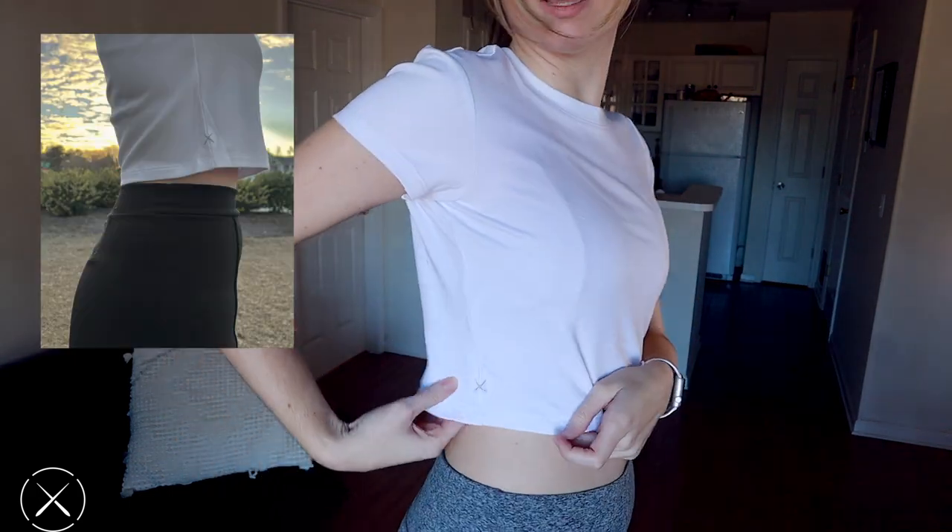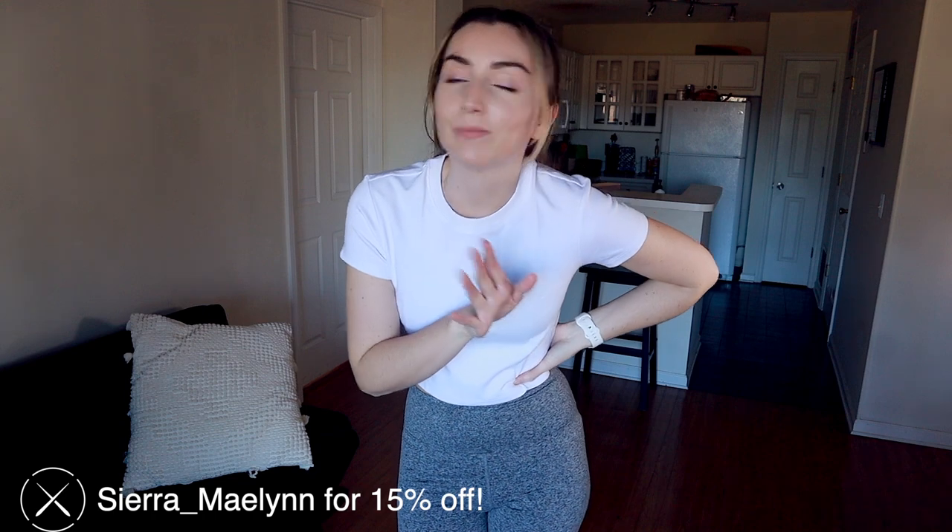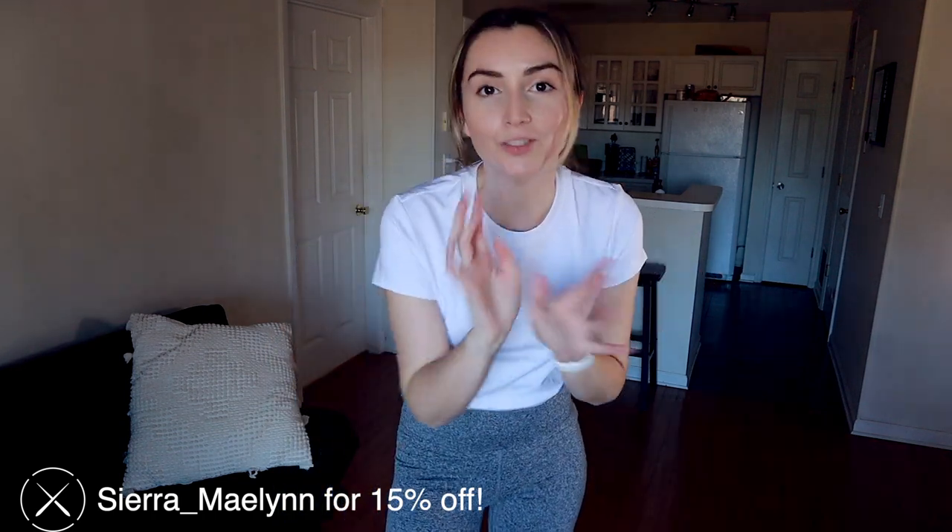You saw casual, you saw dressy — now let's look at sporty. Here is the last outfit. This is the shirt we unpacked from Cuts. I love the color, the feel, and their logo on the side — it's so sleek and simple. I'm obsessed. This is something I would personally wear to the gym. It looks good on my body type because it's high-waisted and cinches me in really well. This type of short actually makes my hips look pretty big. If you like this shirt, make sure you use my code Sierra underscore Malin for 15% off.